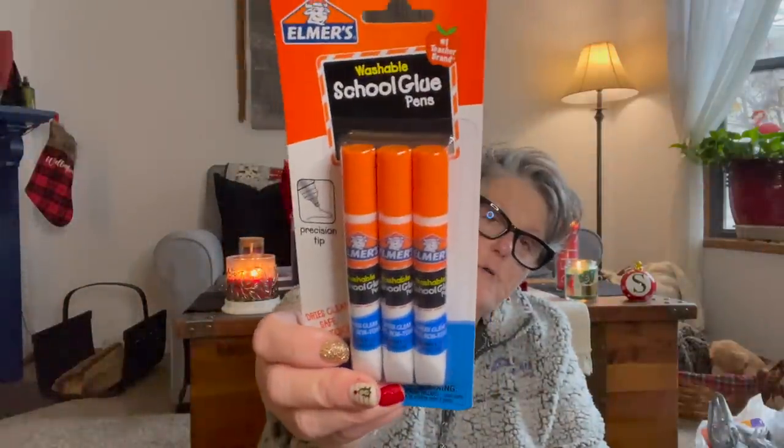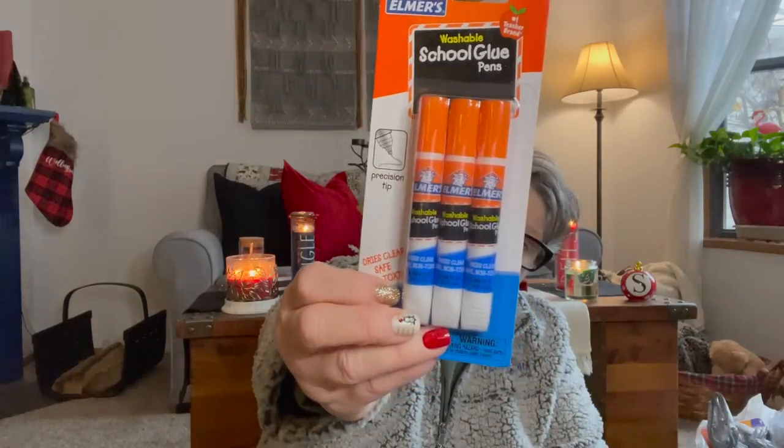I grabbed a three-pack of Elmer's school glue. I'm going to my cousin's tomorrow for the game, and she has a little boy — I think he's three or four. I have some stuff in here for him, and I wanted to send some glue to go with the craft kits I got for him.